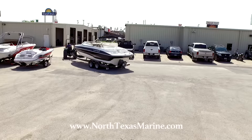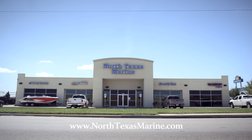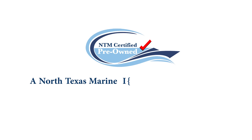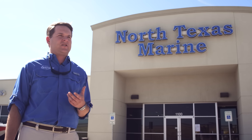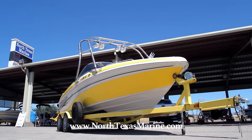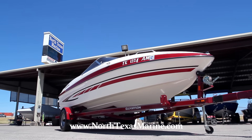We have our mechanics go through a huge punch list of items to check off when people either trade in their boats or sell us their boats outright. So you know when you're buying a pre-owned boat from us that the boat has been gone through, it's mechanically sound, and we've checked all the important things that need to be checked. One benefit from buying a pre-owned boat from us here at North Texas Marine is that we're going to put a warranty on every pre-owned boat.